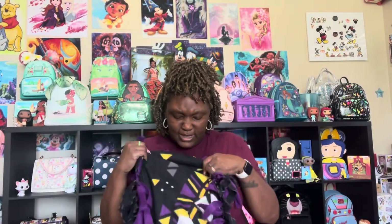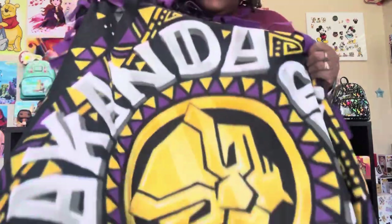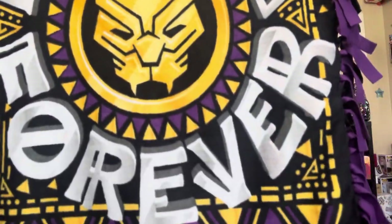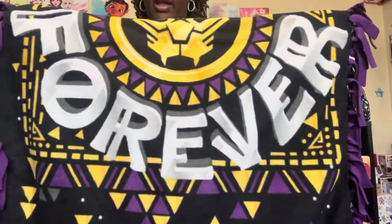I actually made a Wakanda blanket too. So I actually made this Wakanda blanket — it was like maybe $5 at Walmart. You know how all you do is cut the fringes and tie the blanket? That's what I did. It's very, very warm and cozy, and it does say Wakanda Forever as well. I love the purples, the blacks, and the yellows. So now I have two Wakanda Forever blankets in my collection. From Shop Disney, the blanket was $22 and the jersey was $59 — regular price for that jersey is $79.